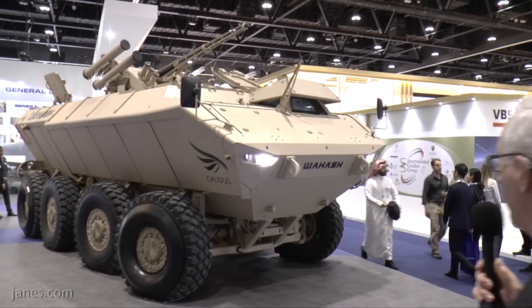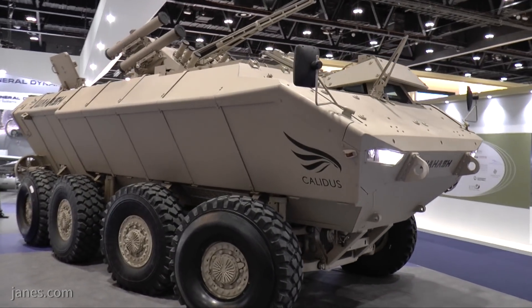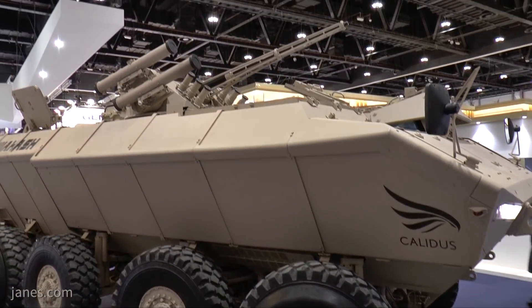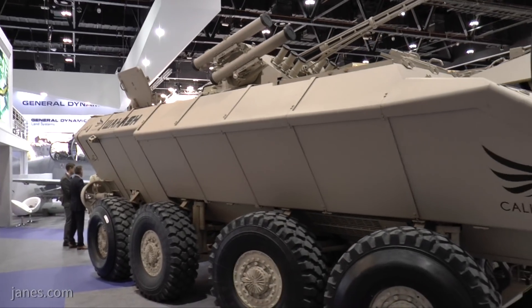Usually at IDEX somebody brings a new vehicle for the first time, and IDEX 2019 is no exception. This year a new vehicle has appeared on the horizon. This is an 8x8 vehicle called Walheesh, which means in fact World Falcon. It's been developed over a two-year period by a consortium of engineers from South Africa who are now in the Emirates.